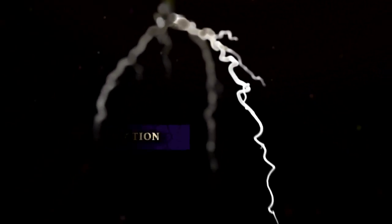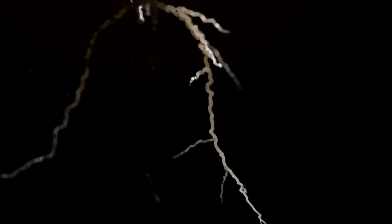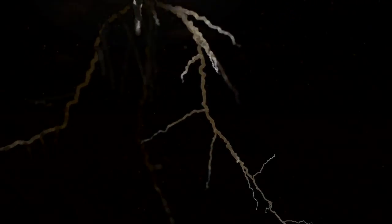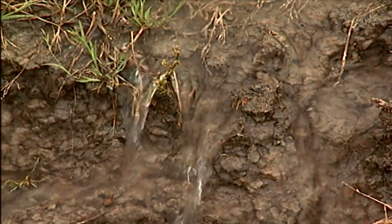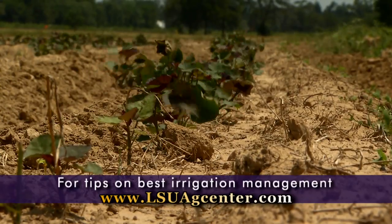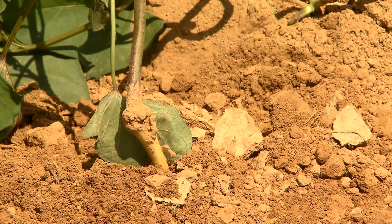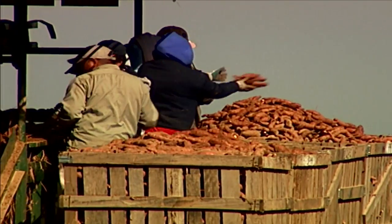Roots that do not become storage roots undergo a process called lignification. Knowledge about storage root formation and root architecture can be used to identify factors that promote storage root formation and reduce lignification. For instance, recent findings indicate drought conditions or too much water can reduce lateral root development. This underscores the importance of proper management of soil moisture through drainage and supplemental irrigation. Non-uniform soil moisture helps explain the variability in storage root yields.